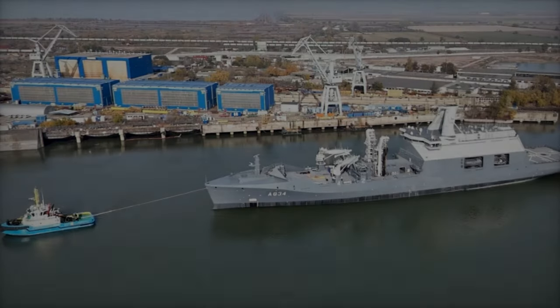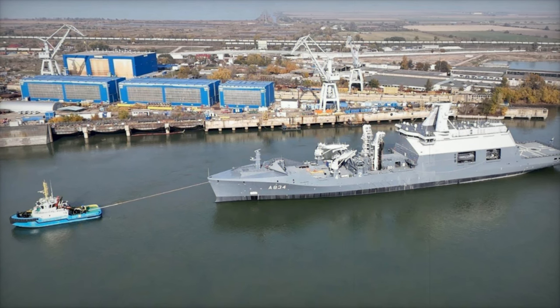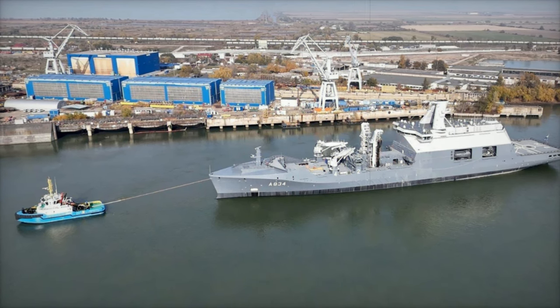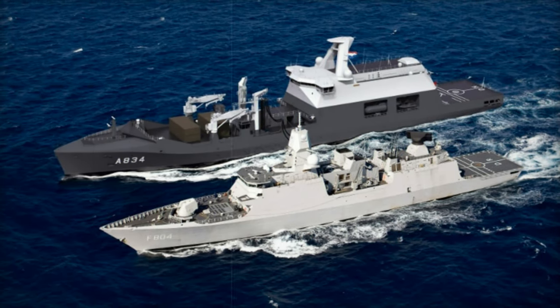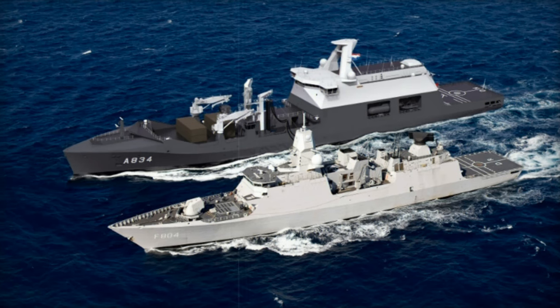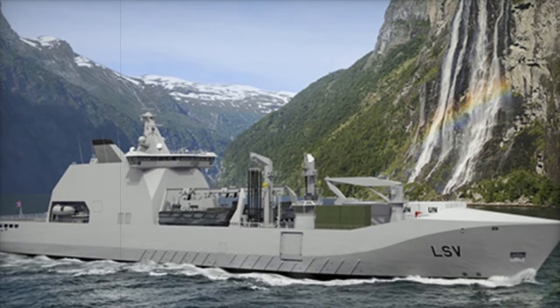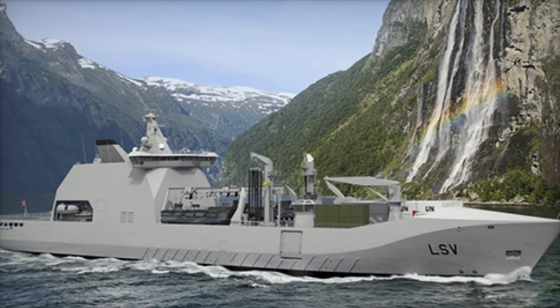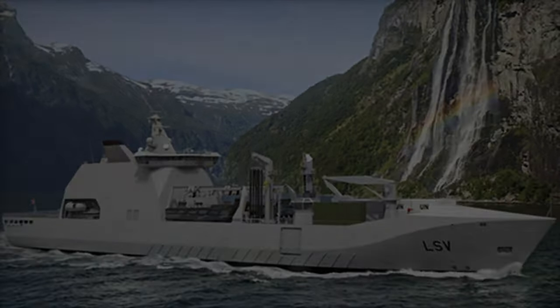The construction of the ship began in December 2020, with the first steel cut at Damon Shipyards in Romania. The keel was laid in June 2021, and by April 2022, a major section of the ship was launched. By October 2022, the ship was floated and moved for final assembly. After years of development, ZR-MS Den Helder is now ready for active service.